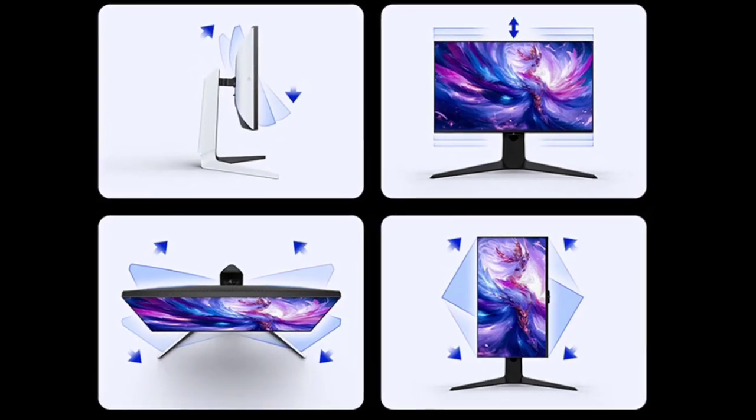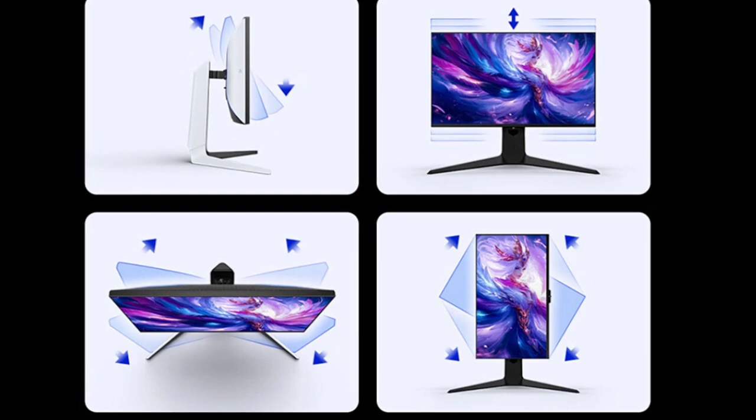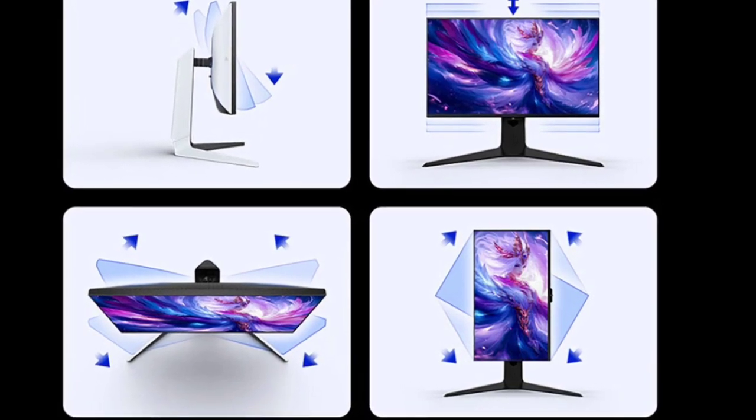It is compatible with both FreeSync Premium and G-Sync, allowing for tear-free gaming across a range of devices. It also has two built-in speakers.